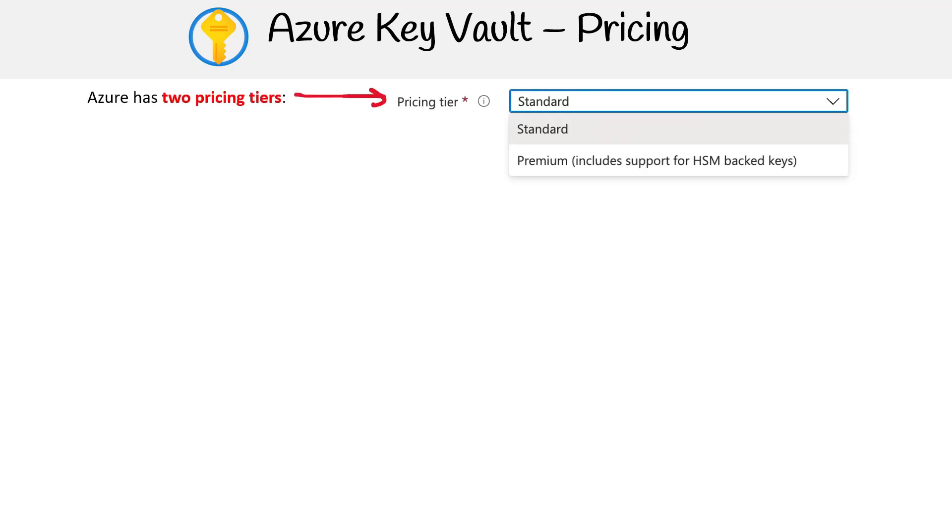Next up on our agenda is breaking down the pricing of Azure Key Vault. Knowing how you're billed for this service can help you make informed decisions and optimize your costs. Azure Key Vault offers two pricing tiers: standard and premium. The notable distinction between the two is that while both tiers support software-protected keys, only the premium tier allows for HSM-protected keys.